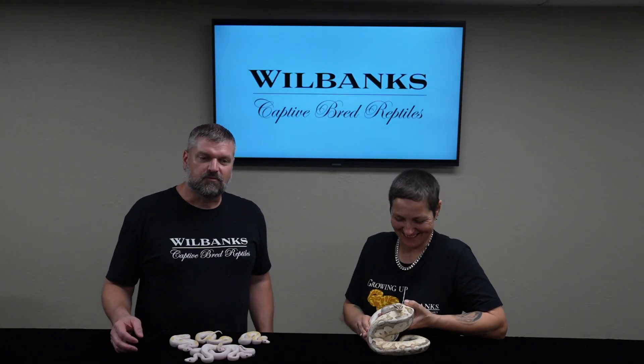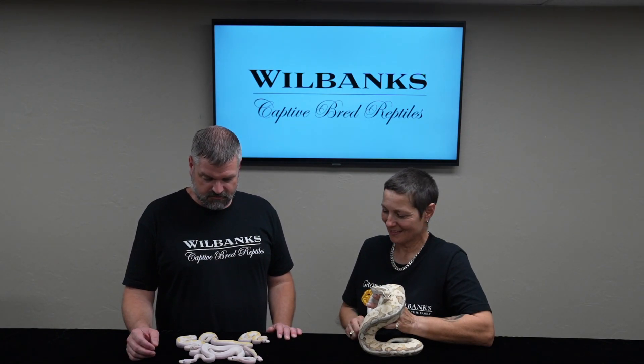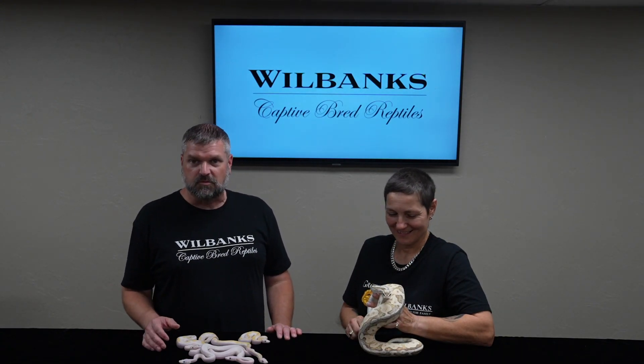Hi, I'm Jeff Byers with Wolfgang's Reptiles. We're here today to talk about a really amazing breakthrough we've made with Superfire.